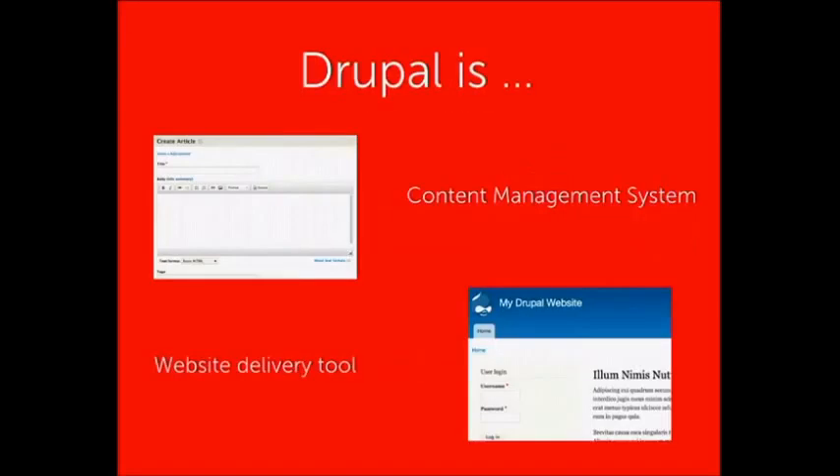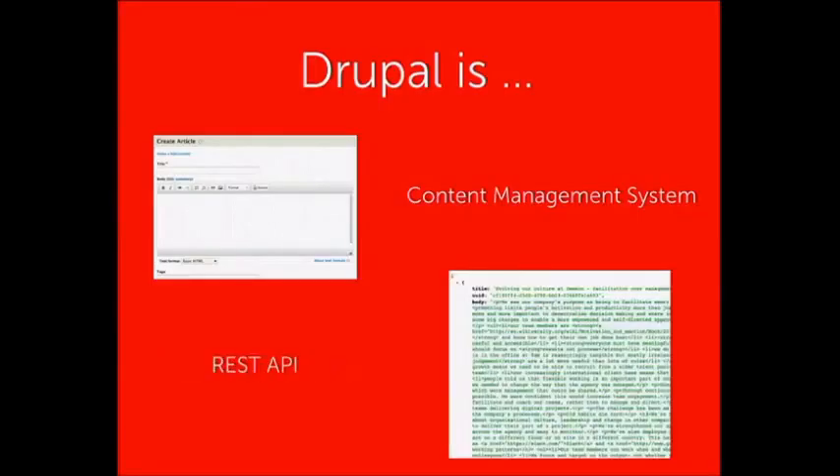Drupal is providing us with both a content management system — where administrators build and construct their content — and also a website delivery tool, giving us the HTML to deliver the website. In the decoupled model, rather than providing the website, Drupal provides us with data. Administrators still enter content into the system, but what comes out of Drupal isn't rendered HTML. We take data out and use a front-end framework to turn that into a website.